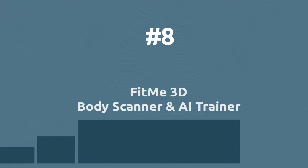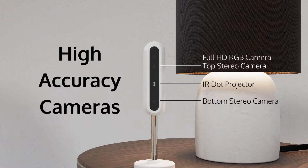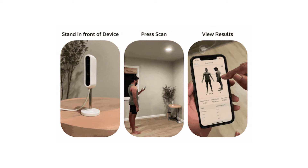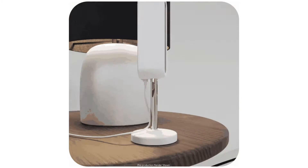FitMe is an innovative body scanner camera that can track your muscle mass, body fat, and more, and can create a personalized training plan using AI. You just have to tell it what your goals are — muscle growth, fat loss, strength, or otherwise.